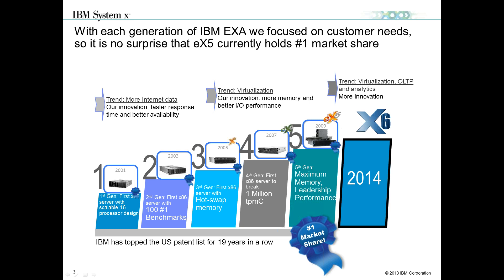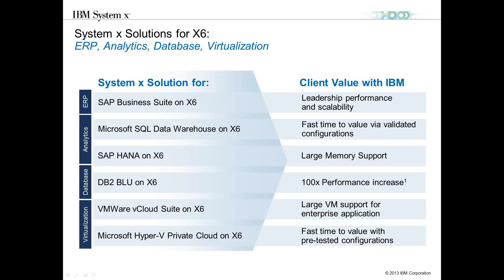Back in 2001, IBM introduced its first-generation scalable 16-way solution into the marketplace. This was a mainframe-inspired product that took advantage of Intel's MP — multiprocessor-based — the predecessors to Intel's current E7 product portfolio. Since then, IBM has topped the patent list 19 years in a row. We are a market leader in the four-socket and up. Since 2001, we've introduced multiple generations of our EXA architecture, leading in market share in four-way and up, achieving number one benchmarks across TPCC, memory leadership, and scalability leadership. Now we're up to our sixth generation here in 2014.